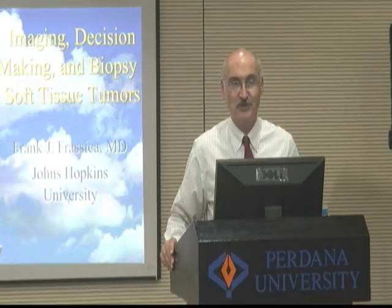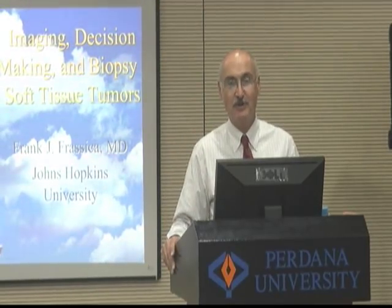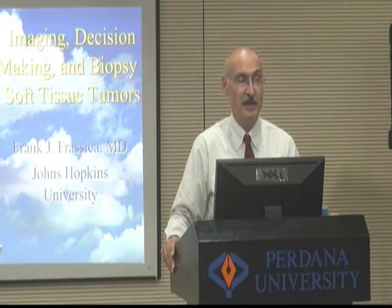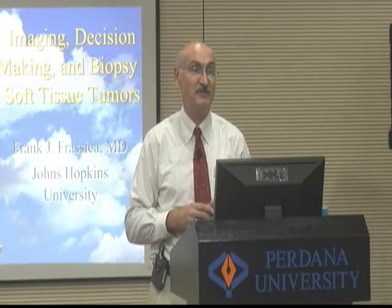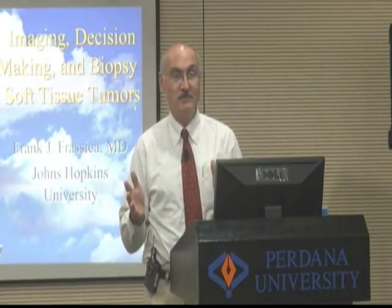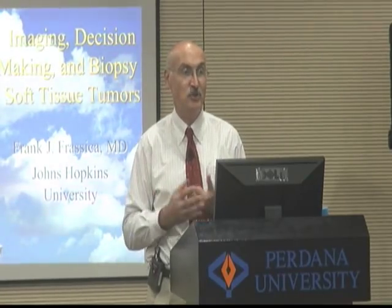I didn't get into medical school the first time, so I went to the Naval Academy. I thought I was going to go to medical school afterwards, but I was not accepted. So I had to go to a guided missile destroyer for three years, where I had a hundred people work for me in the engineering department. How do you get those hundred people to do what you want them to do? The only way is by teaching them. I learned right away that if you want people to do things, you have to teach them how to do it.